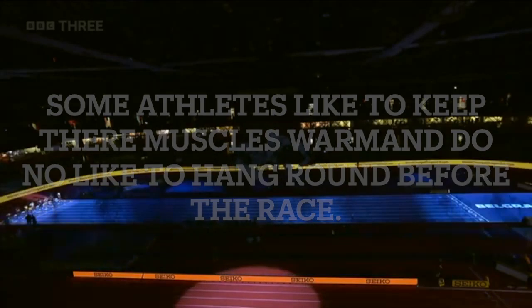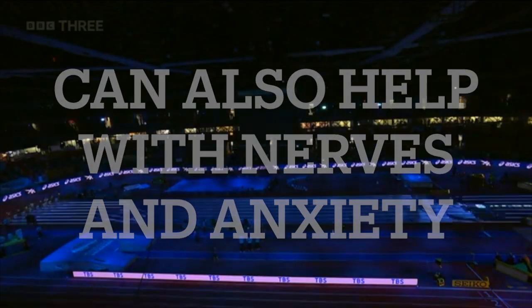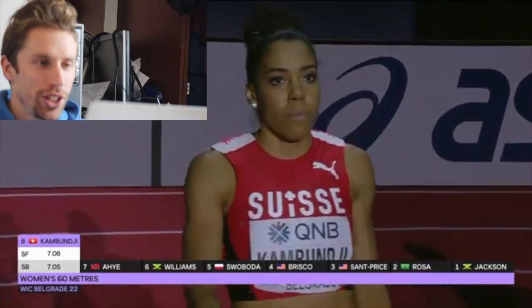Okay, it's time to watch the video. This is set to be a cracker with very little between so many of the women in here. Kambungi on the outside lane is probably not one of the favourites. The favourite in this really is Svoboda.